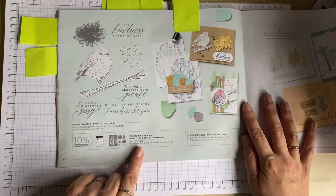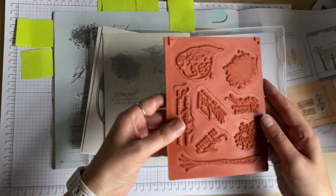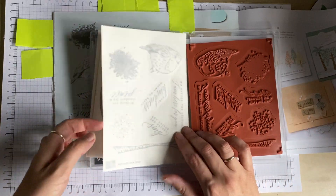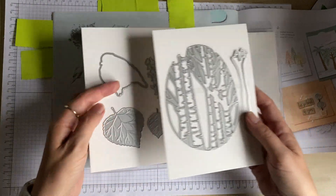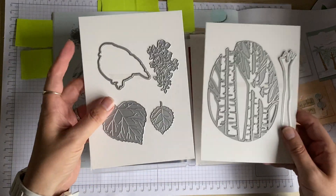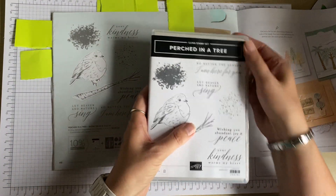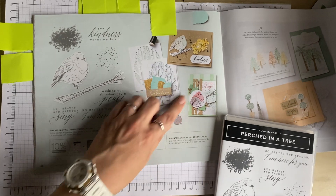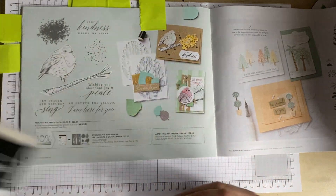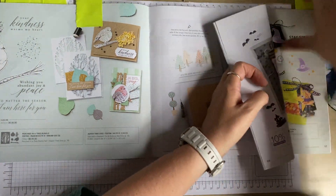The next one is the Perched in a Tree bundle. The stamp set features a really big bird, branches, and sentiments. In the bundle you also get the bark or tree line die, another tree, leaves, and a bird die. There are some lovely cards made with this set — I'm looking forward to using it because it's really pretty, not something I'd normally purchase, but it really caught my eye.